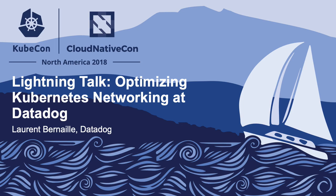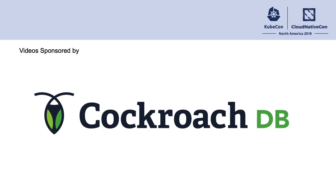Hello, everyone. I'm going to talk about how we optimize networking at Datadog in our Kubernetes environment.